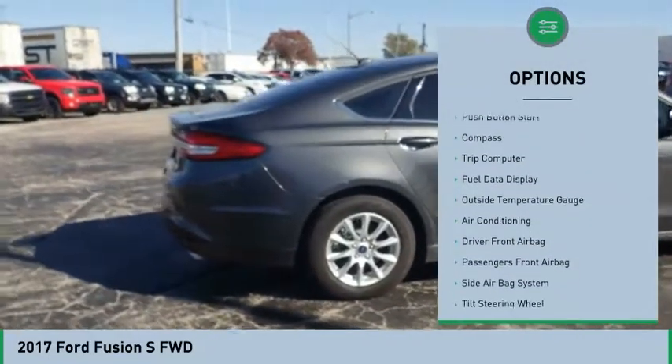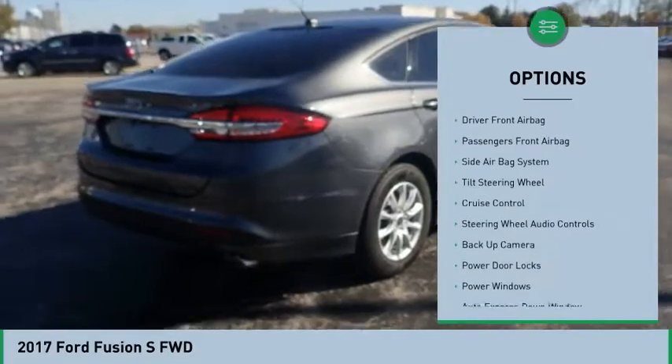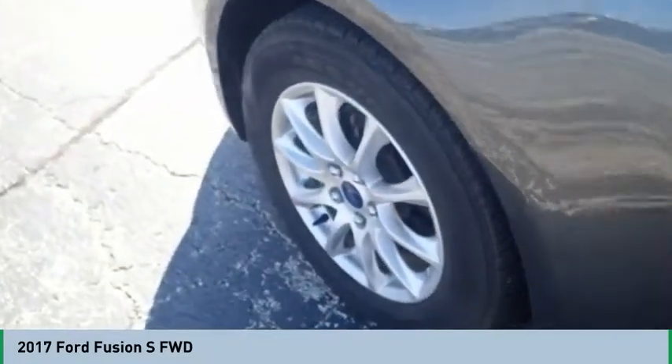Steering wheel audio controls, back up camera, air conditioning, auto express down window, cruise control, hands-free link system, compass, passenger airbag, CD player, trip computer.